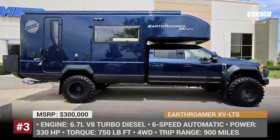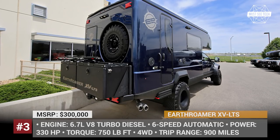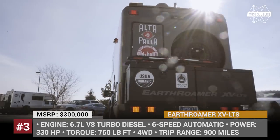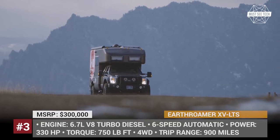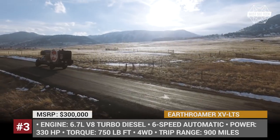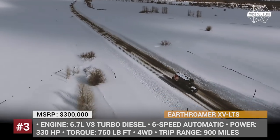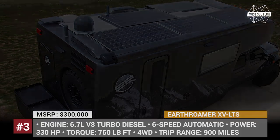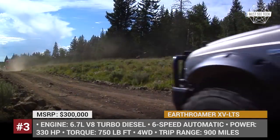Airthromer XVLTS. If you'd love to keep comfortable while traveling and have about half a million dollars to spare, you should seriously consider purchasing this luxury camper. Hand-built in Colorado, the XVLTS is a long-distance expedition vehicle fit for traveling in any weather conditions and off-road. It can take you off the grid using 12 kWh of battery power and 1.3 kW of accumulated solar energy. The Airthromer comes with a 90-gallon tank for fresh water and a 95-gallon tank for diesel fuel, lasting around 900 miles of non-stop traveling.